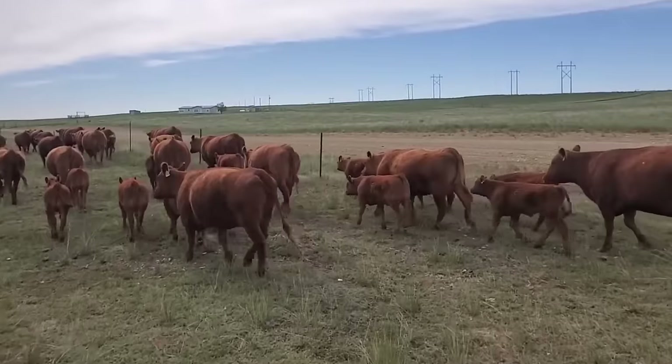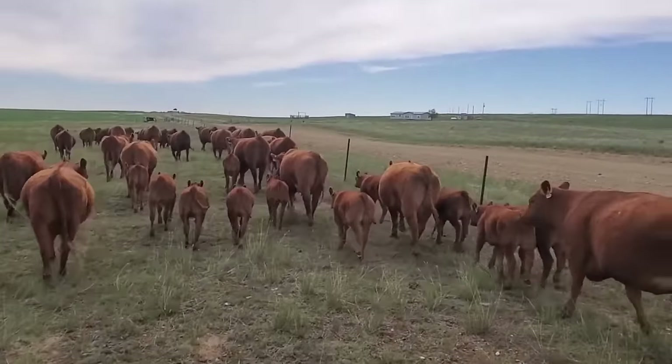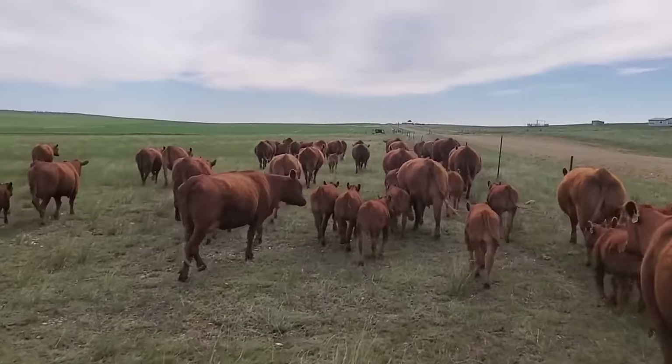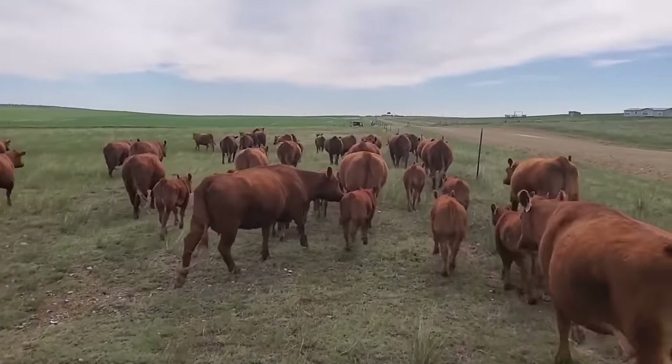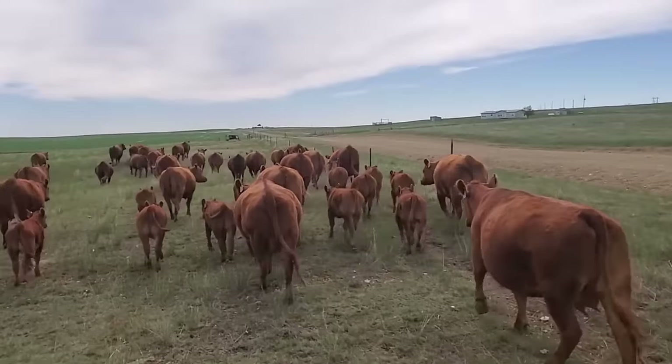We got that water issue solved, so we'll just wait until it's time to turn the bulls in. It's usually about this time of year, around the 5th or 6th of June, so that we can have a mid-March start on the calving. Sorry, the wind is blowing like normal.